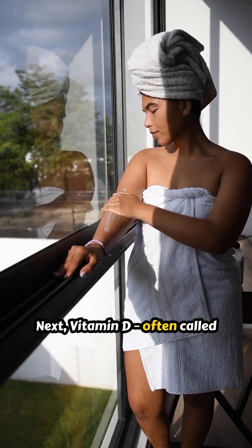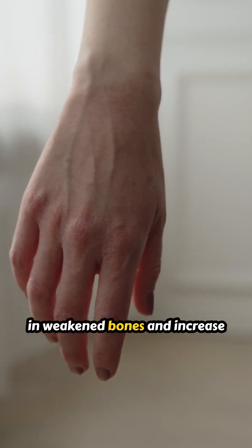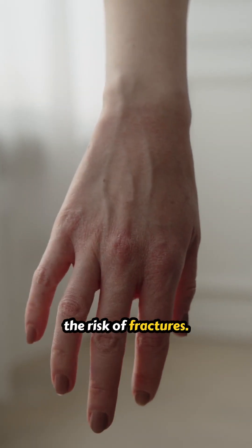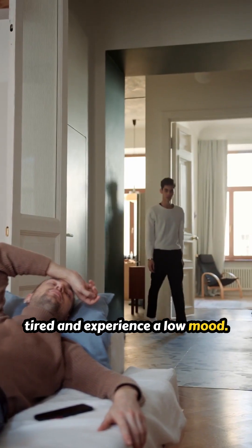Next, vitamin D, often called the sunshine vitamin. Not enough can result in weakened bones and increase the risk of fractures. You could also feel constantly tired and experience a low mood.